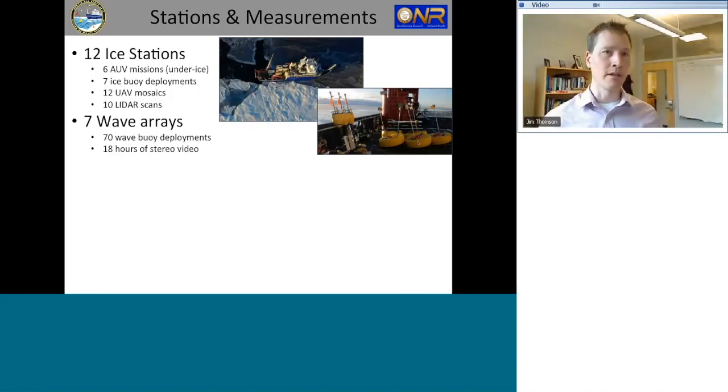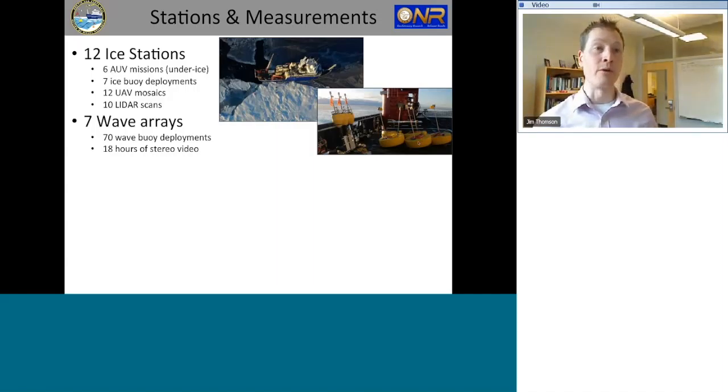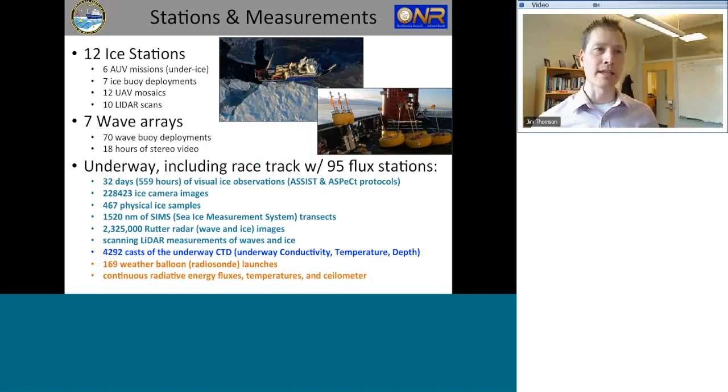The buoys were deployed in carefully designed arrays with spacing such that you can see the attenuation of waves, changes in wavelength, and directionality of waves as they come into ice, get damped, and get scattered. Those are key physics now being included in wave process models and wave forecast models for future Arctic work. We also used a stereo system based on the ship to look at wave motion, and a lot of underway data including the racetrack going in and out of ice near the shelf break toward the end of the experiment.